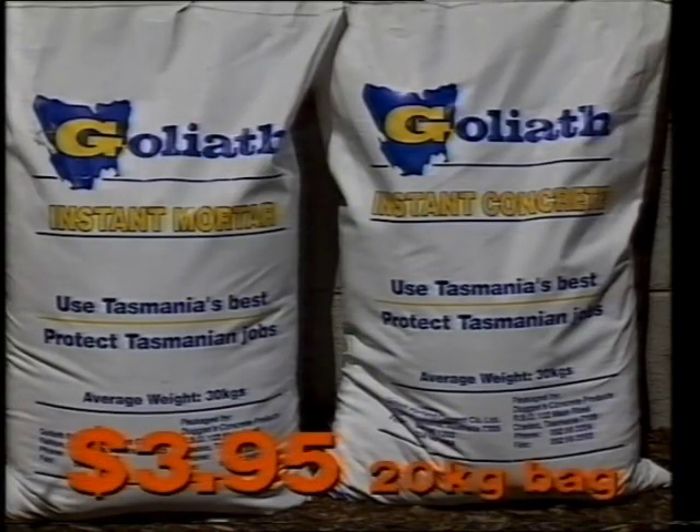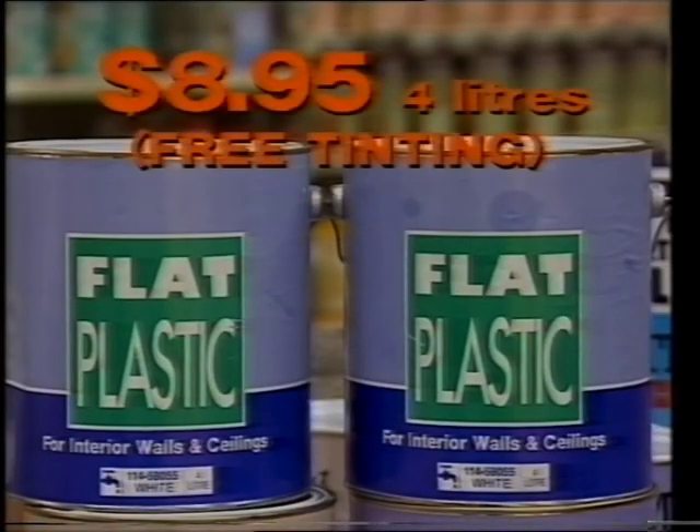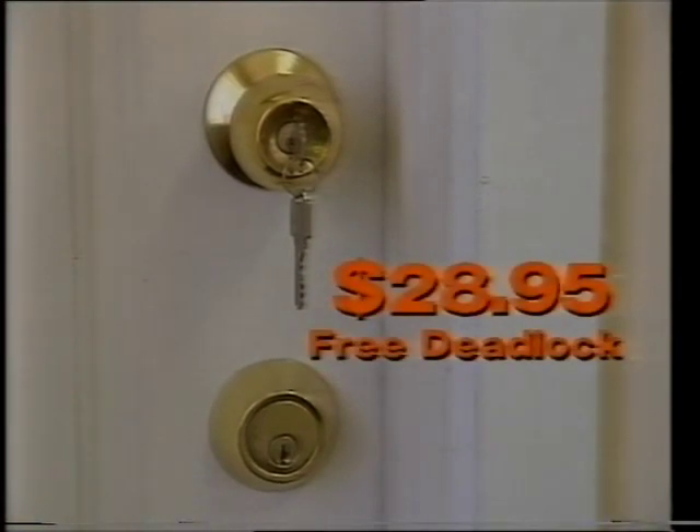Brumby Brothers have Goliath Premix Cement and Mortar, $3.95 a 20 kilo bag. Interior Flat Plastic, $8.95 for 4 litres. Arlec Entrance Locks in two fashion colours, $28.95. And Reversible Regency V-Joint Pine Lining, $1.29 a lineal metre.